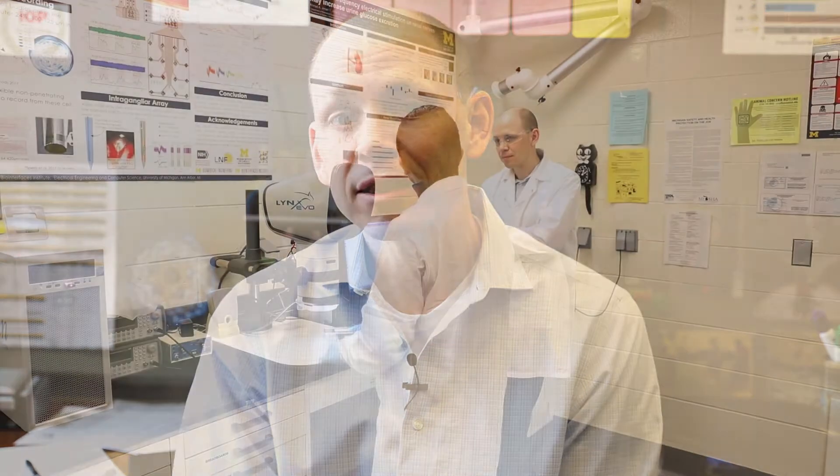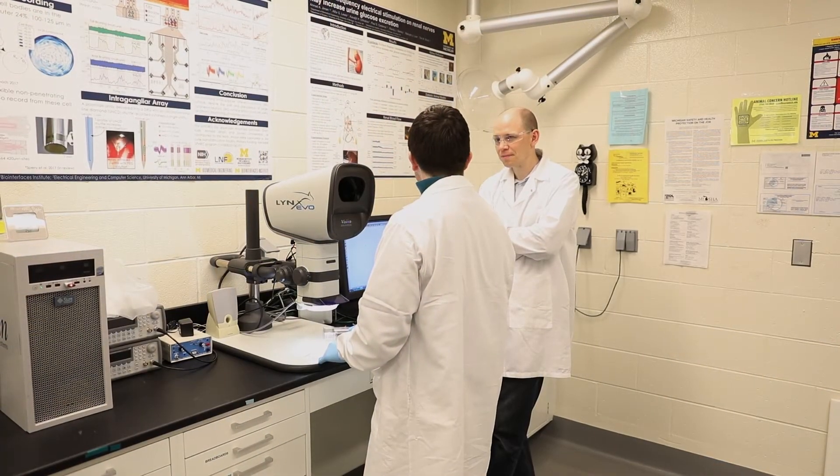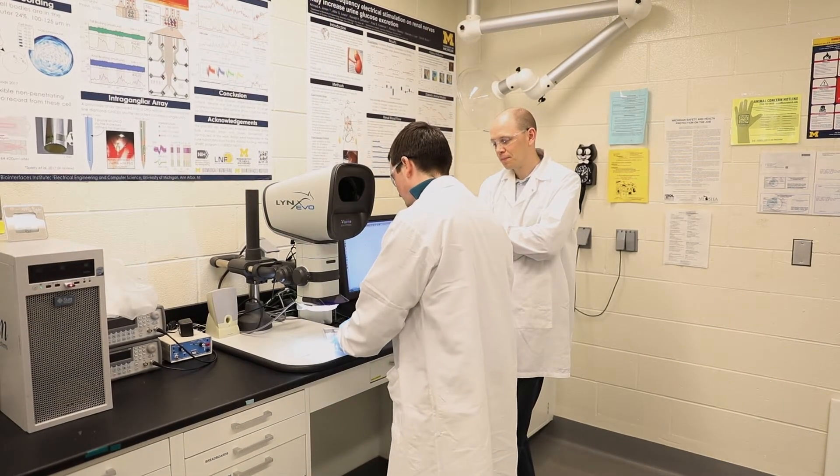There is a significant population of people with neurogenic bladder problems — that is, they might have spinal cord injury or stroke or other dysfunctions that leads to bladder problems. But beyond that, there's a much larger patient population that has problems with their bladders.